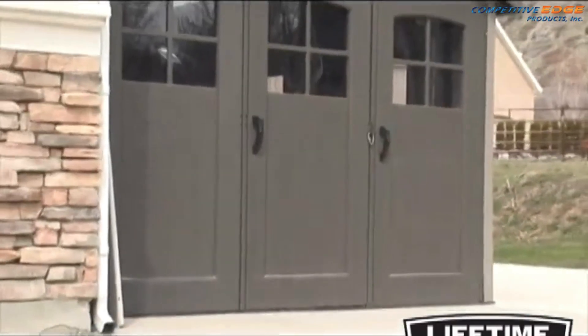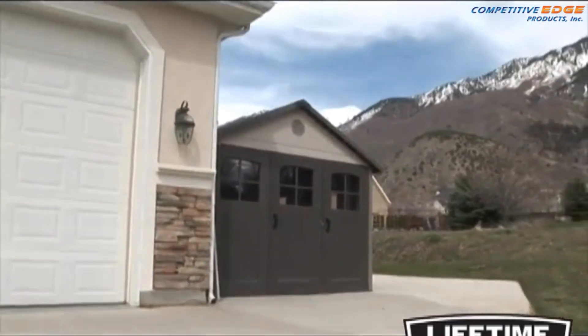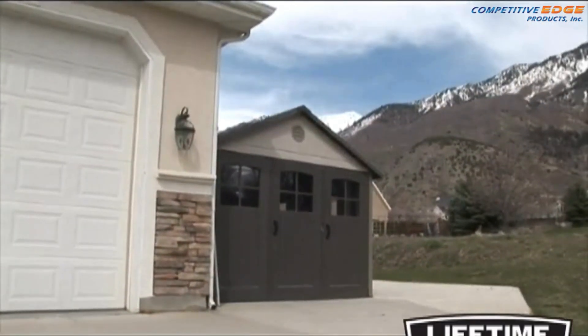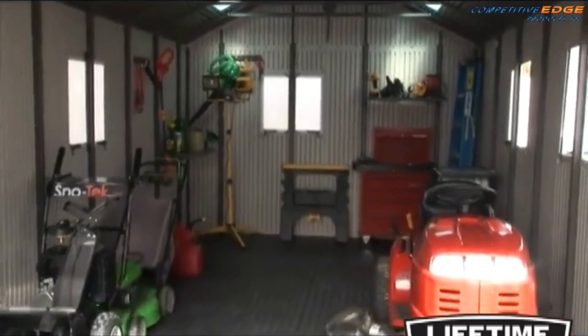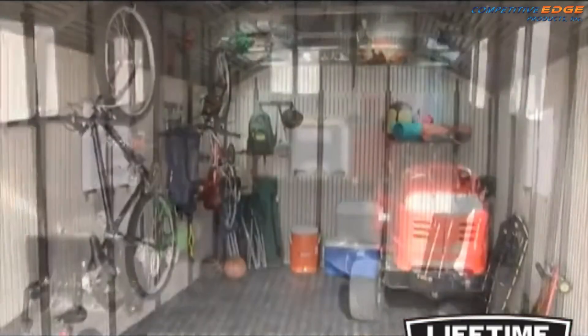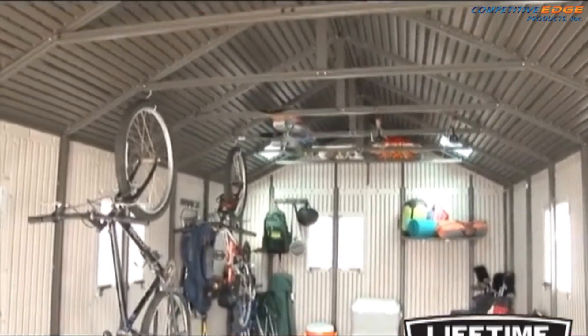The lifetime outdoor storage building is not only built for strength and durability, it also has an attractive appearance and design to keep your backyard looking good. It's time to reclaim your garage. Let a lifetime outdoor storage building be your storage solution. With its durability, spacious interior and good looks, it will be the envy of your neighborhood.